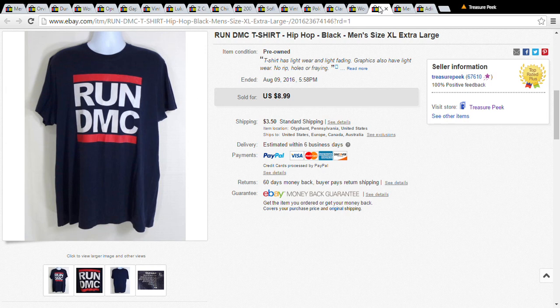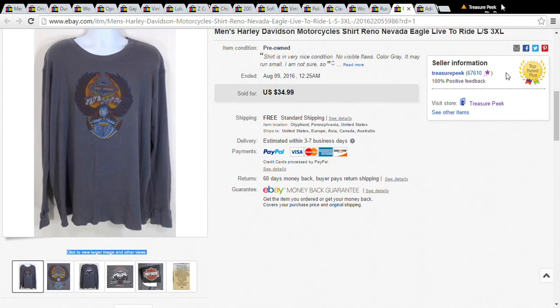This is a Run DMC t-shirt, but it wasn't really vintage — not an original. I had this since when I first started doing clothes, so I'd had it for a while. I only paid a dollar for it and eventually it sold for $8.99 plus $3.50 shipping and handling.